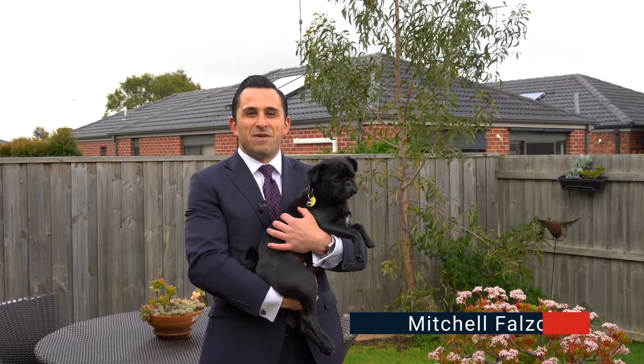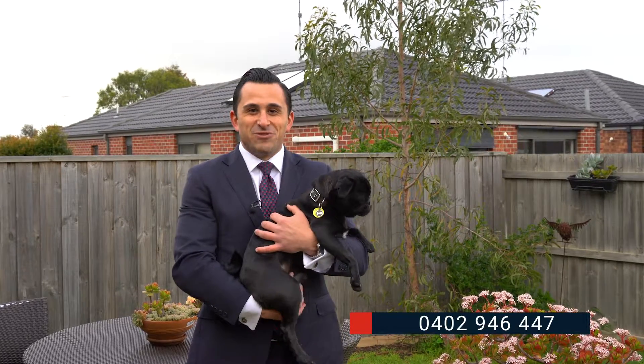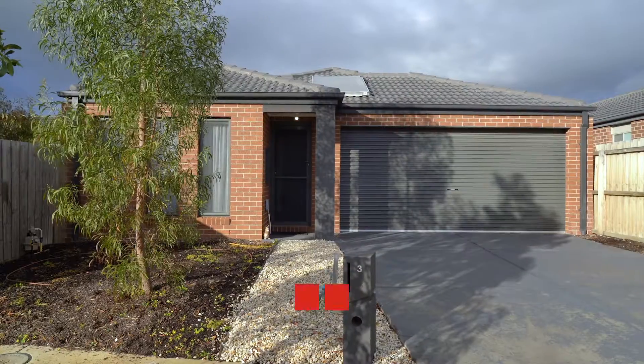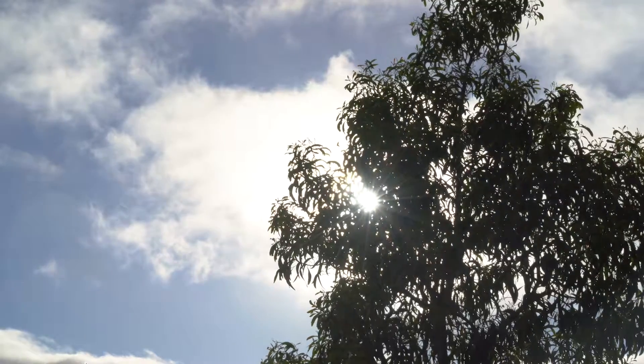Hi, Mitchell Falzon here from Barrie Plants Real Estate in Geelong. Today Gavin and I are at 3 Moretti Court in Marshall — the perfect stepping stone for any first home buyer and a brilliant property to add to your portfolio if you're an investor.